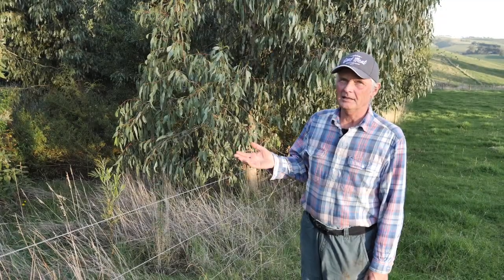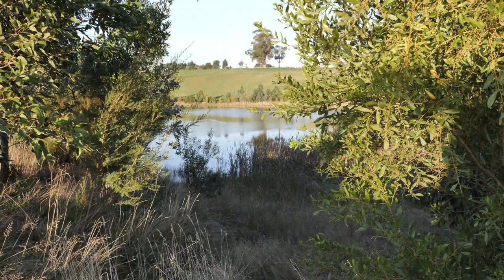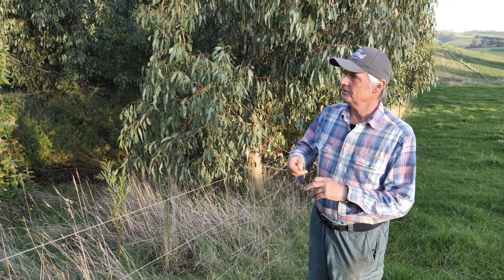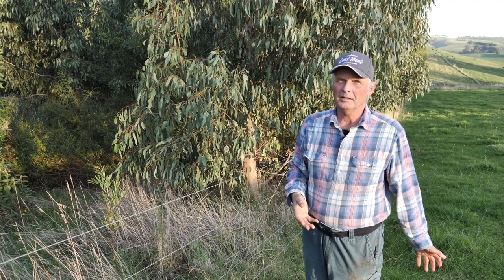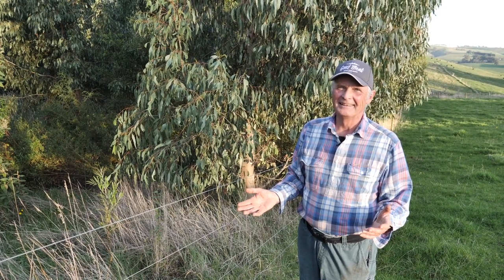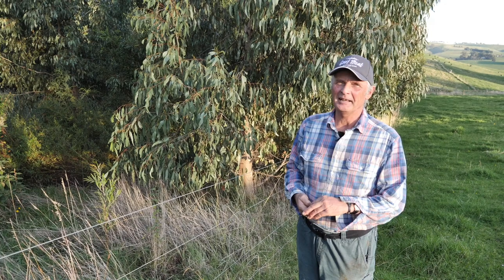This is actually a Landcare plantation specifically for koalas that we planted six years ago. And interestingly, while I was actually planting it just over there, I heard this noise behind me and I looked and there was this great big male koala just sitting there watching me plant, which I thought was absolutely brilliant — just inspecting what was going to happen in the future.